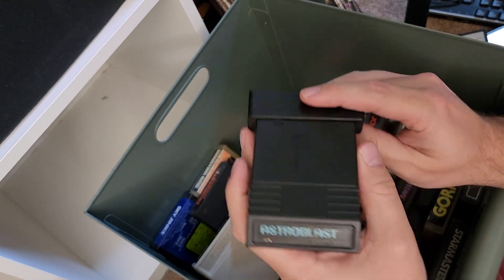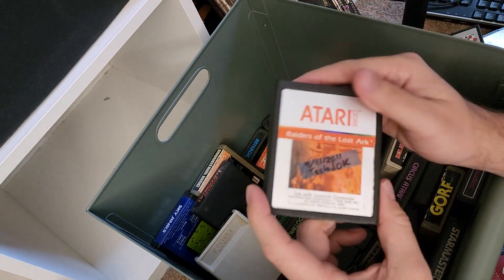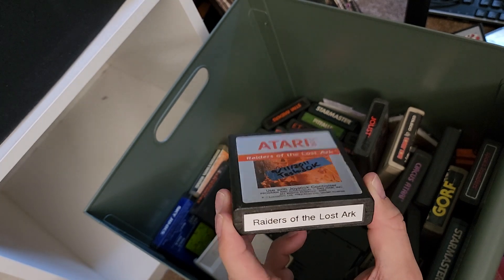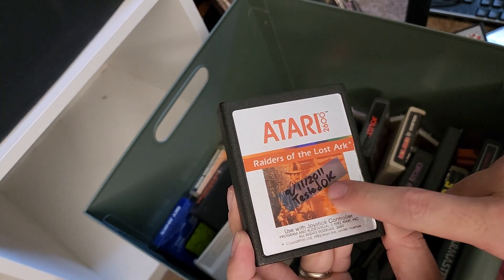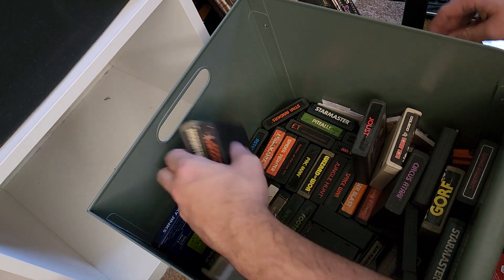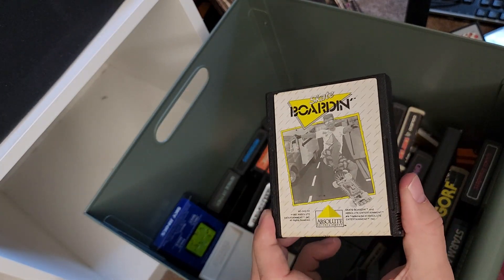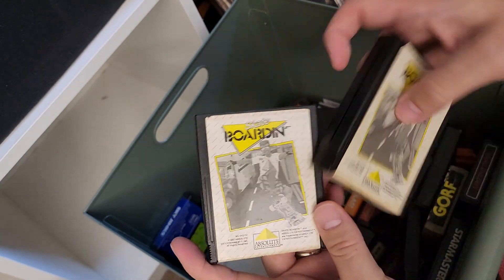Astro Blast — I remember this more on the Intellivision than I do on the Atari. Raiders of the Lost Ark. This one I can tell is from Crow because he put that on there — I bought some Atari games from Crow from YouTube. He does all the pinball videos and put little stickies. And there it is — a second copy of Skateboarding. Crow, to his credit, did some really good testing and actually made sure everything worked.